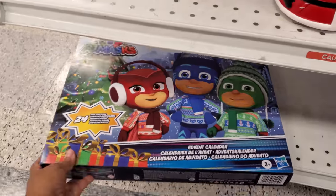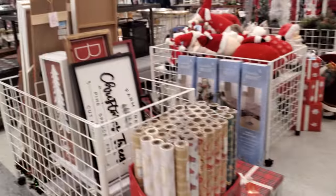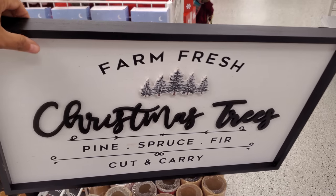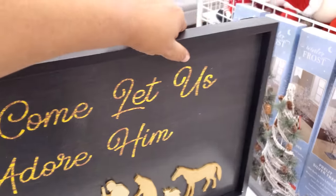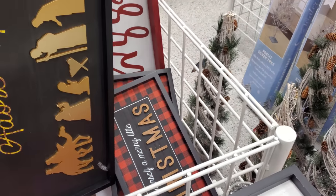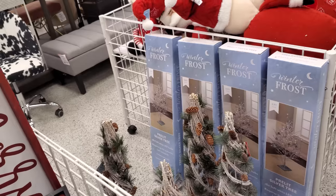It's an advent calendar — PJ Mask! PJ Mask in the house. We have 'Farm Fresh' — that's $10. Here's a different one. I'm used to seeing the Farm Fresh one and the one with the truck, but this one I have not seen. I like that. And then more 'Believe' — 'Believe in Christmas.' You put these back.